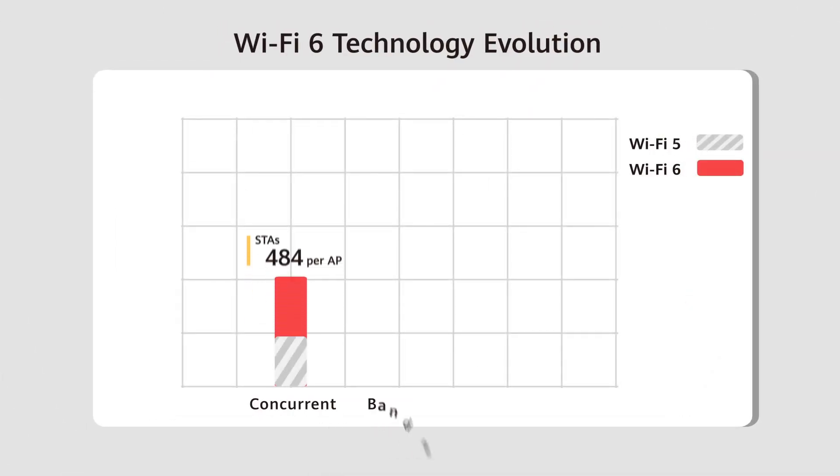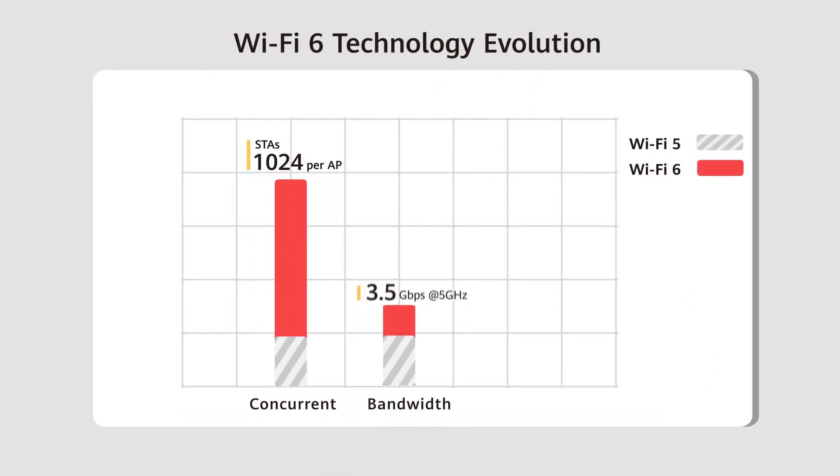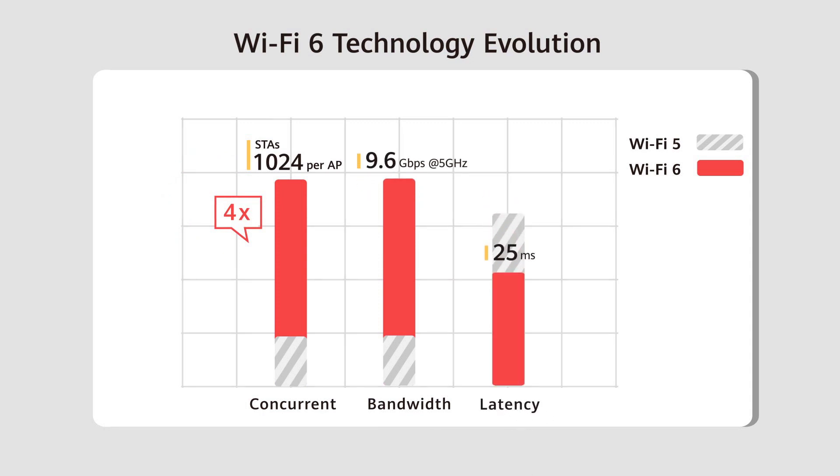Compared to Wi-Fi 5, Wi-Fi 6 quadruples bandwidth and the number of concurrent connections. It also decreases latency by 30%.